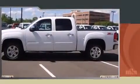Sensibility and practicality define the 2012 GMC Sierra 1500. This four-door, five-passenger truck just recently passed the 60,000-mile mark.